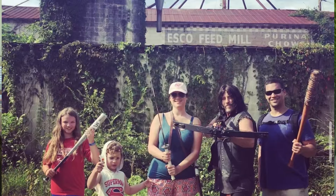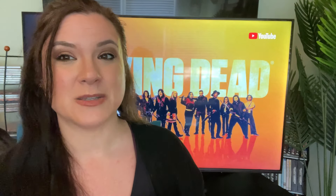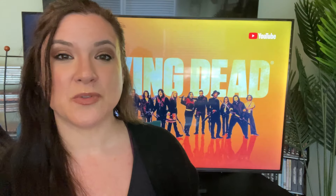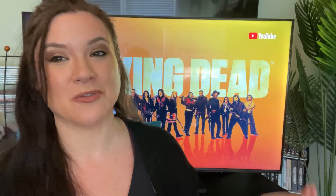Last but not least, as part of the special effects makeup experience, they give you a zombie bite. The kids had to get their own special zombie bite and they were infected! Overall, a really fun time. If you're ever in the area, you definitely want to scope the place out and do a family tour for yourself.